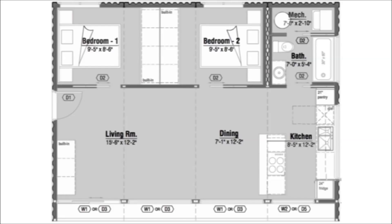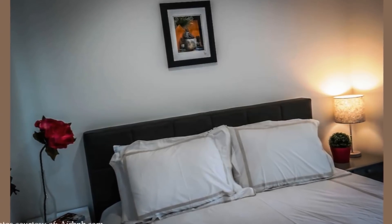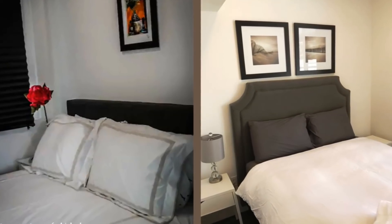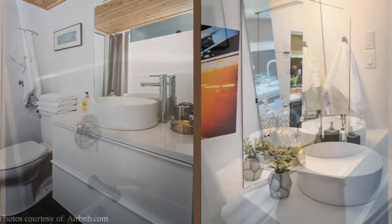It contains two bedrooms with queen beds and a pull-out couch single bed. It has a full bathroom with modern sanitaryware.